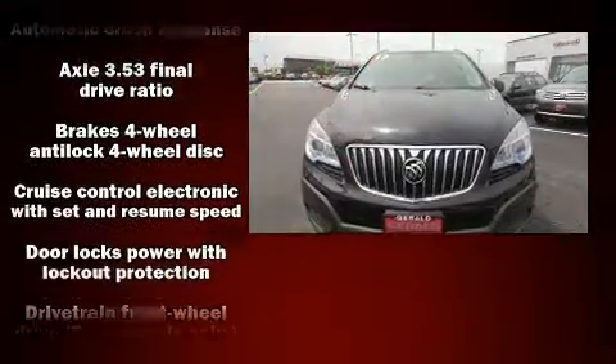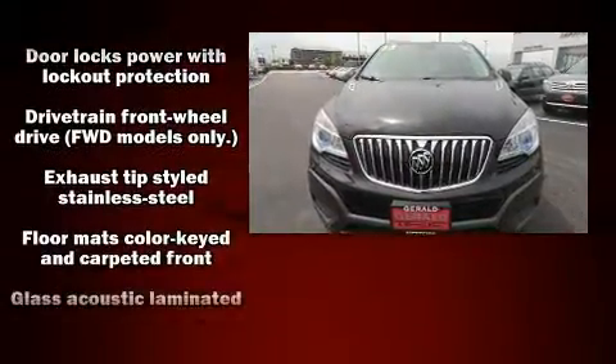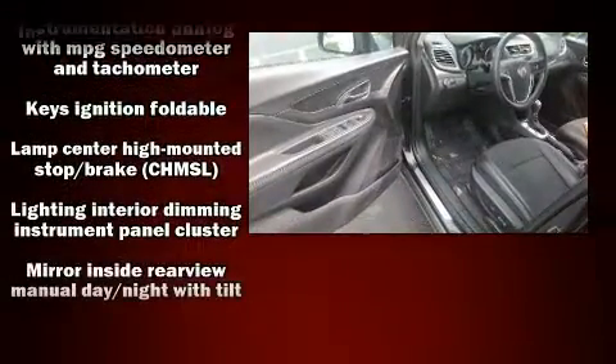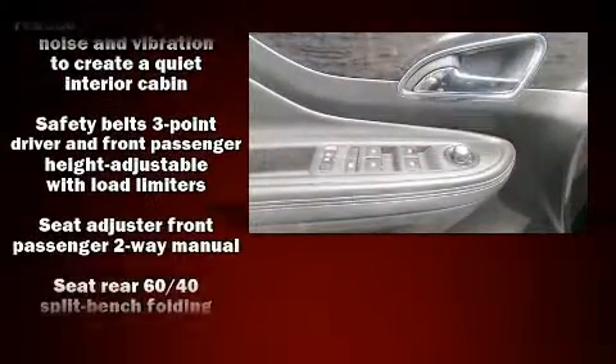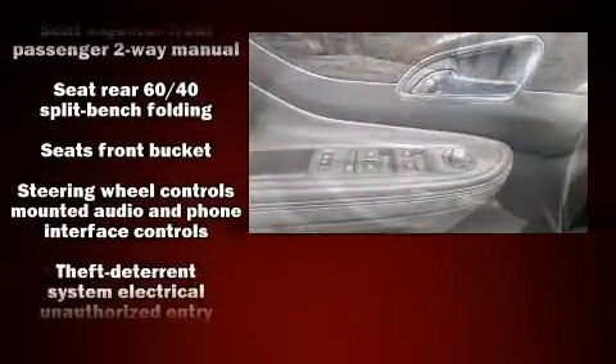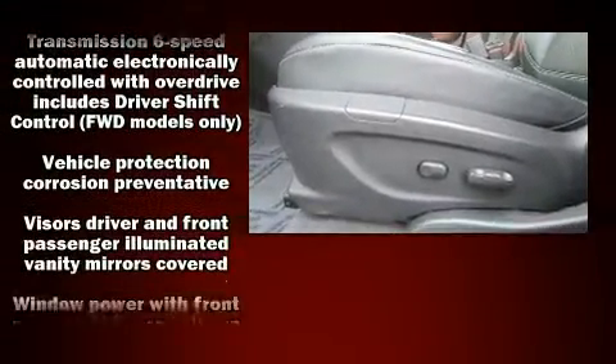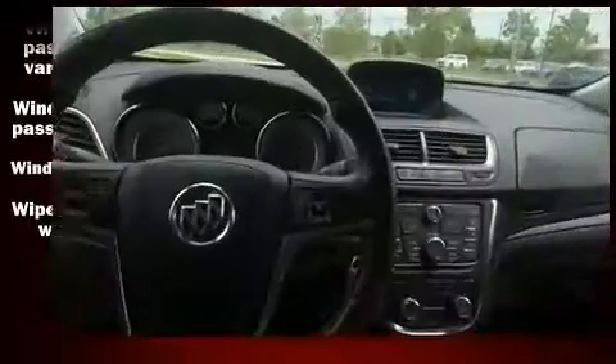Safety equipment has been integrated throughout, including head curtain airbags, front and rear side impact airbags, traction control, brake assist, a security system, OnStar, and four-wheel disc brakes with ABS. For added security, dynamic stability control supplements the drivetrain.